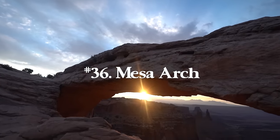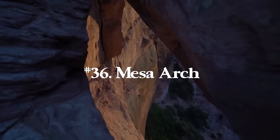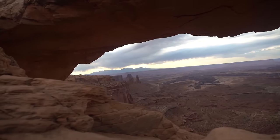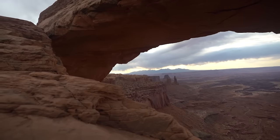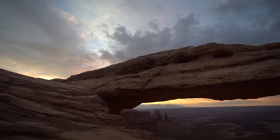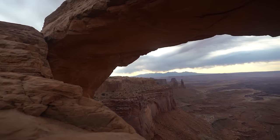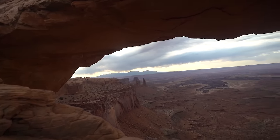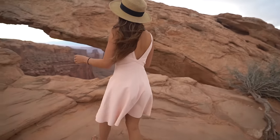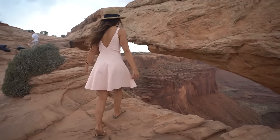Number thirty-six is Mesa Arch in Canyonlands National Park, Utah — 0.7 miles and 88 feet of elevation gain. I'd recommend going for sunrise, though you'll be battling many photographers with tripods taking the exact same photo. For good reason — the way the sun hits the arch when it rises behind the La Sal Mountains is unbelievable. It makes the entire scene super dreamy, colorful, and beautiful, making it definitely an awesome spot in Canyonlands.